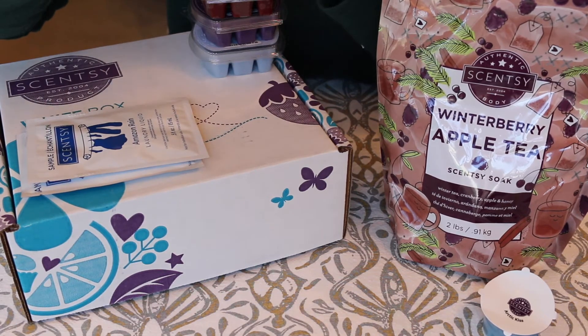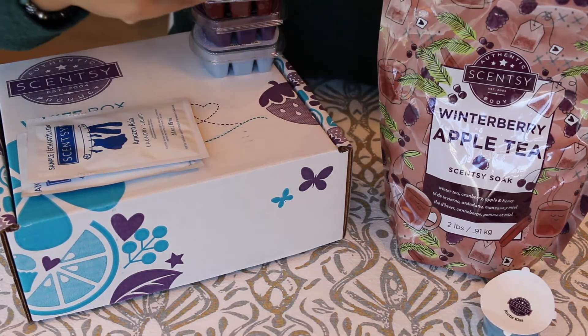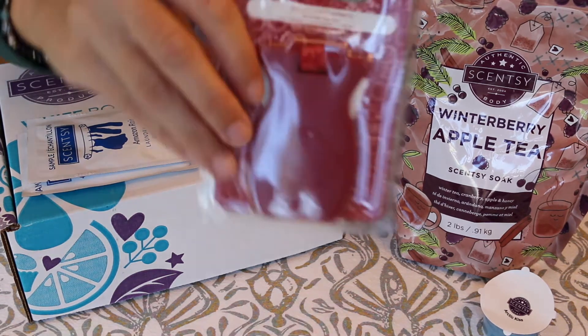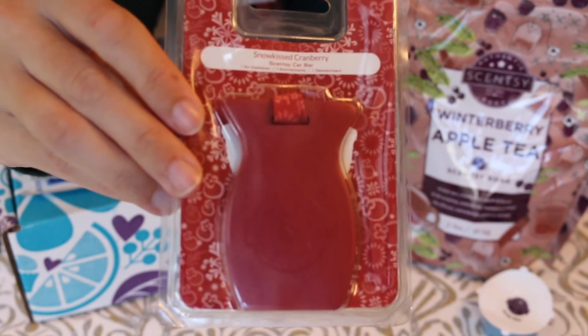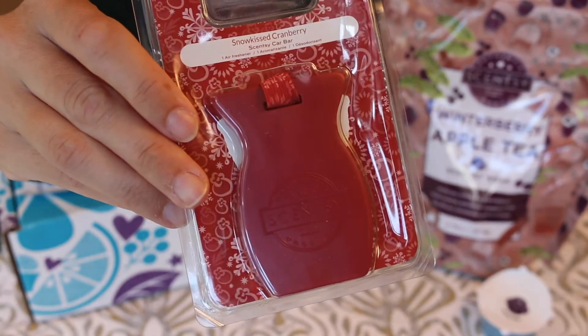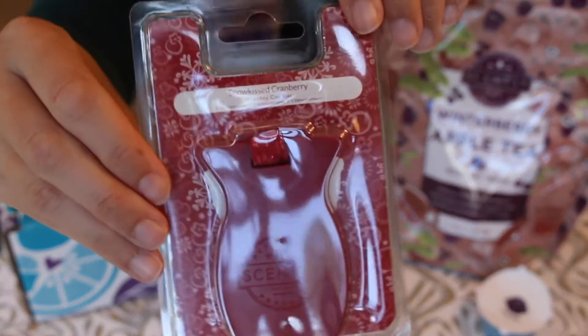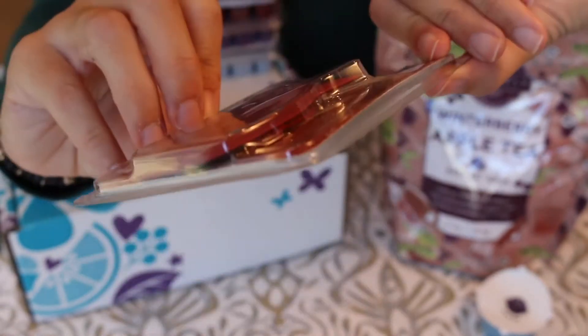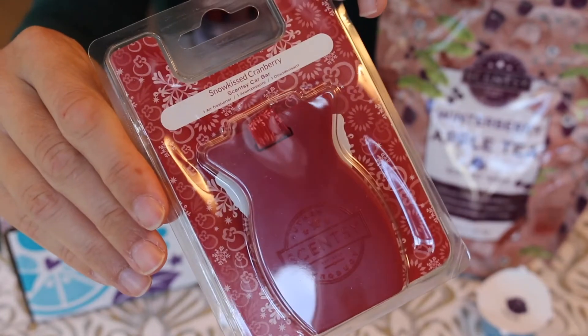I also got a Snow Kissed Cranberry car bar. I don't think I've ever used the car bars before — I've always just gotten the scent circles — so hopefully this is a better performer. I've heard a lot of good things about Snow Kissed Cranberry, so this one should probably perform pretty well.